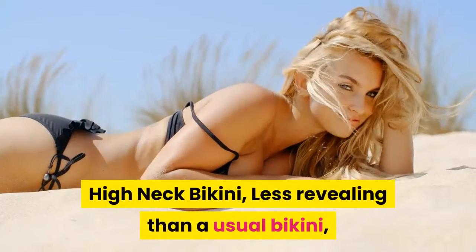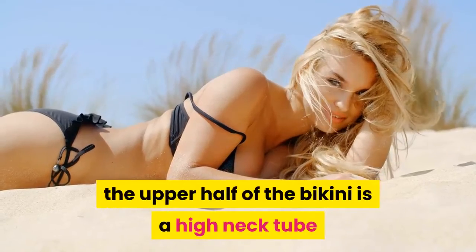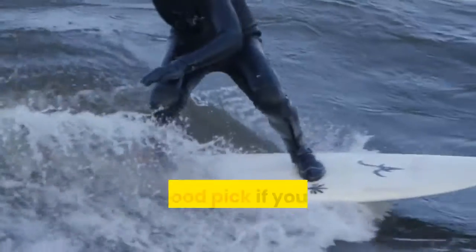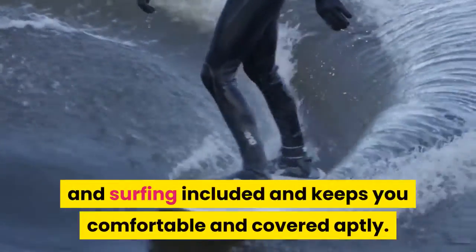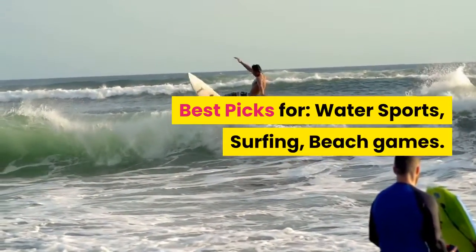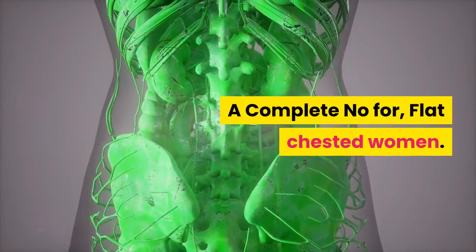High neck bikini — less revealing than a usual bikini, the upper half of the bikini is a high neck tube that covers most of the bust with bikini bottoms. It is a good pick if your swim has a lot of sports and surfing included, and keeps you comfortable and covered aptly. Best picks for water sports, surfing, and beach games. A complete no for flat-chested women.